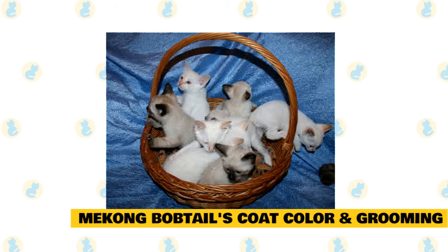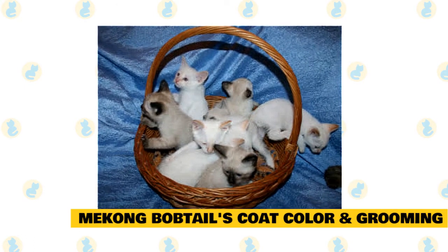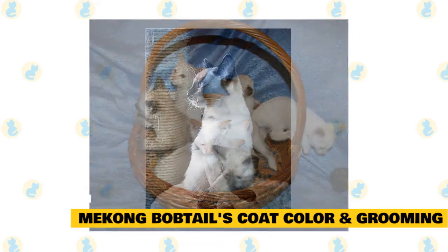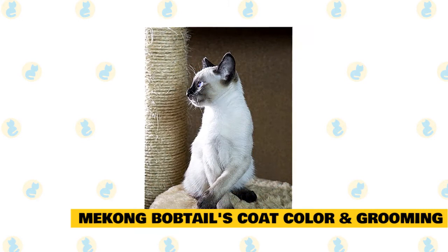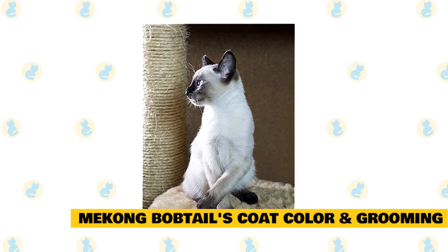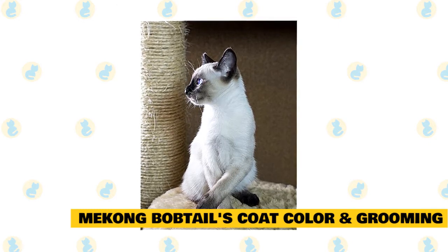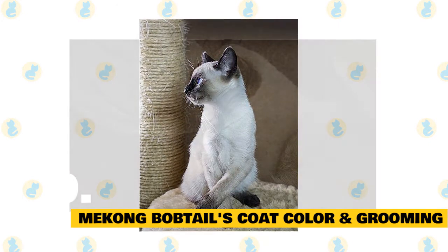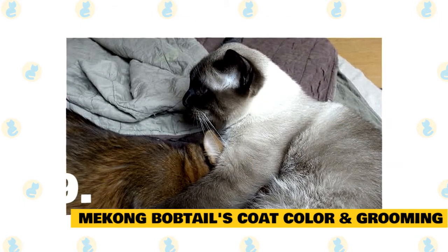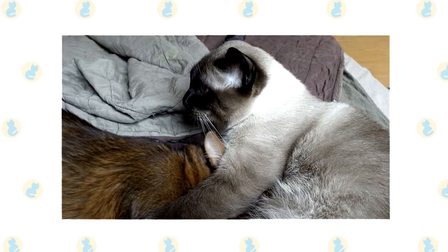Mekong bobtail's coat color and grooming. The Mekong bobtail's coat comes in a wide range of pointed colors, including blue point, chocolate point, and seal point. When it comes to grooming, Mekong bobtail cats are considered to be a low-maintenance breed. These short-haired cats will only need brushing once a week, although it's advisable to use grooming sessions as a way to bond with the cat. Most Mekong bobtail cats are adaptable to different climates, but always make sure there is enough shade and fresh water available during the hotter months.